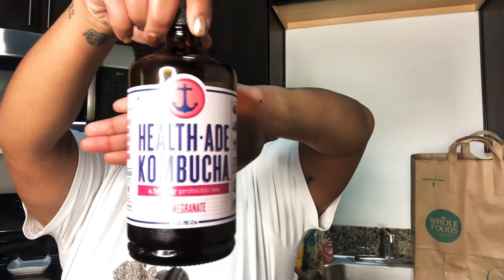I also got two Health-Ade kombuchas — one in pomegranate and one in pink lady apple. I absolutely love this brand. Kombucha, if you didn't know, is basically a black fermented tea with a ton of health benefits. It's a probiotic with a lot of gut health benefits. It's definitely a hit or miss depending on the brand, flavor, and your taste buds, but to me they just taste like a slightly bitter soda — not horrible.